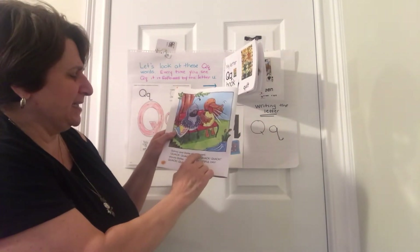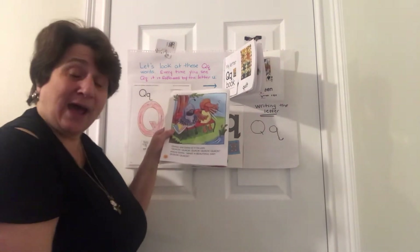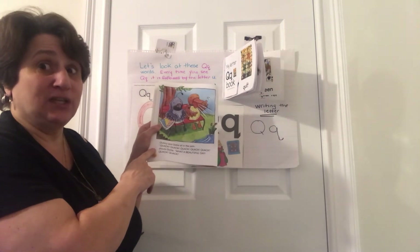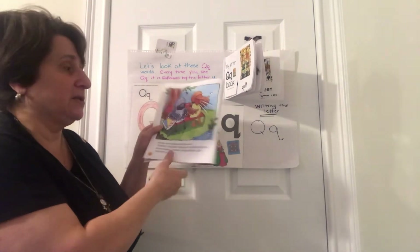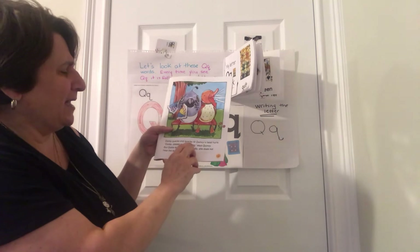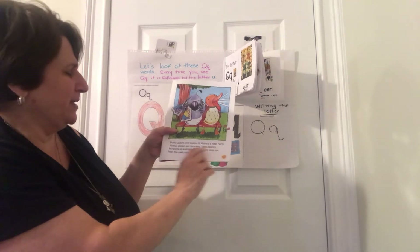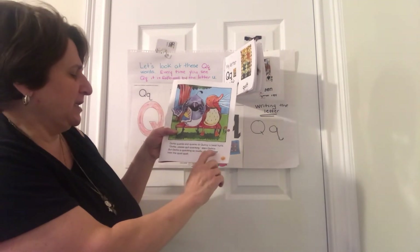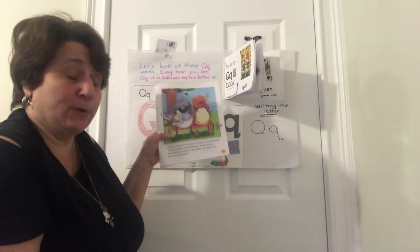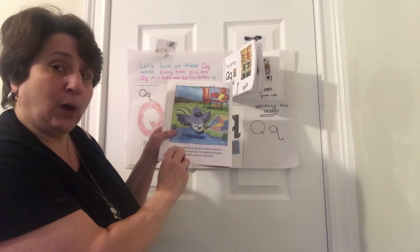Quincy and Dottie sit in the park. 'Quack quack quack quack — what a beautiful day!' shouts Dottie, and she keeps quacking. Quincy likes it to be quiet, but Dottie makes a lot of noise saying quack, quack, quack all the time. Dottie quacks and quacks till Quincy's head hurts. 'Dottie, please quit quacking,' says Quincy. But Dottie is quacking so loudly she does not hear the quiet quail.